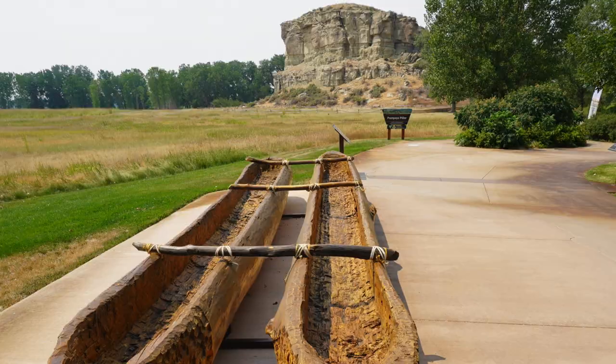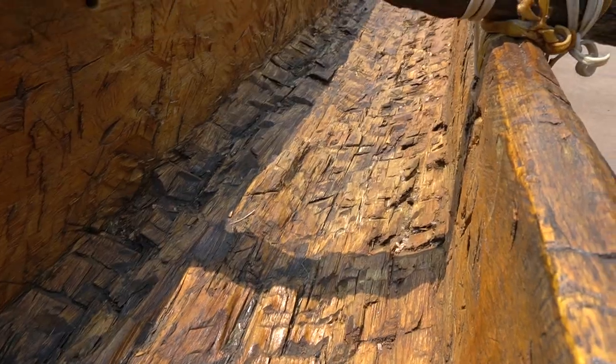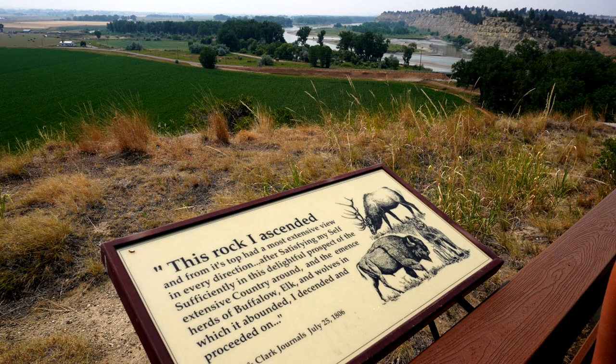They traveled on the rivers as much as possible using boats like this. On the return trip, William Clark saw this quirky little sandstone outcropping along the Yellowstone River. He climbed to the top of it, which provided views of the river and wildlife nearby.